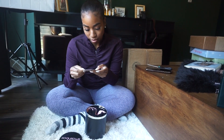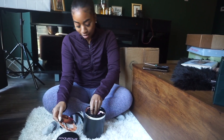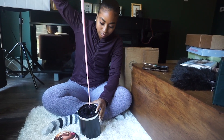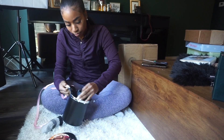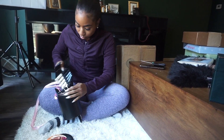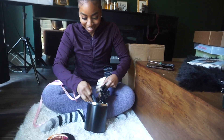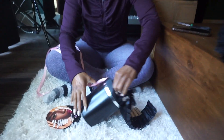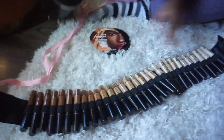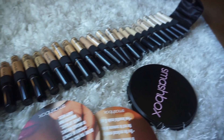Before you toss the box, consider reusing it to organize brushes. But what is it though? Concealers! Holy macaroni — did I not just say I was running out of concealers? Is it my birthday or something?